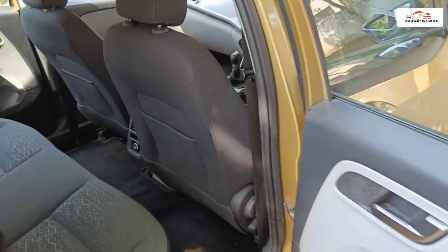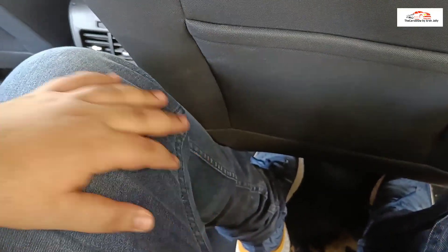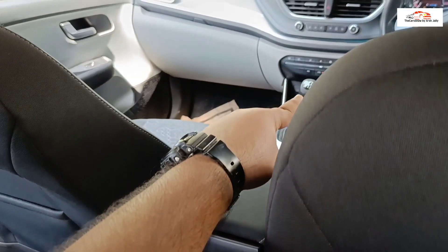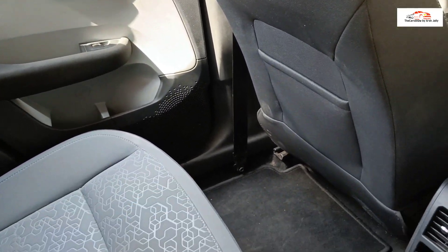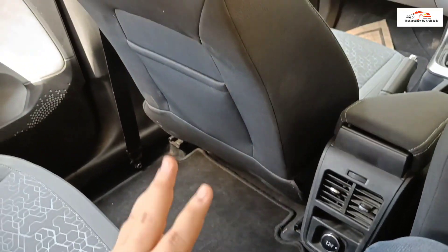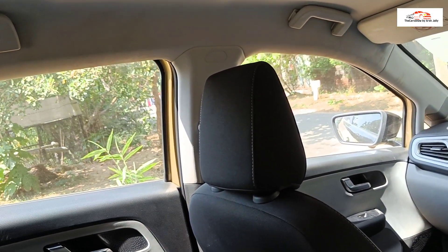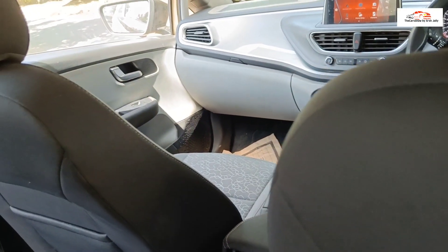Moving to the Tata Altroz rear space — with the seat in the maximum rearward position, knee room is comparable to the Punch, but under-thigh support is notably better in the Altroz, likely due to customer feedback incorporated into the seat design. The Altroz also offers a 12-volt charging socket at the rear. Width and spaciousness are better in the Altroz compared to the Punch, and three adults can sit more comfortably. Headroom in the Altroz is comparable overall to the Punch.